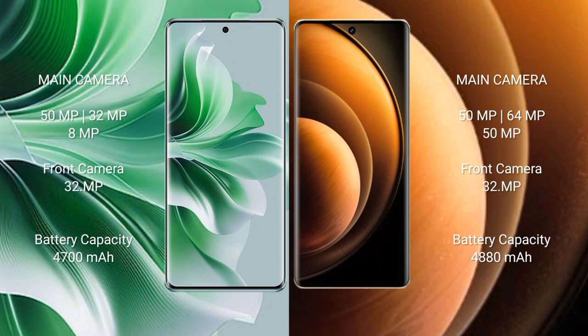OPPO Reno 11 Pro features a triple rear camera setup: 50MP + 32MP + 8MP, with a 32MP front camera. Vivo X100 features a triple rear camera setup: 50MP + 64MP + 50MP, with a 32MP front camera.